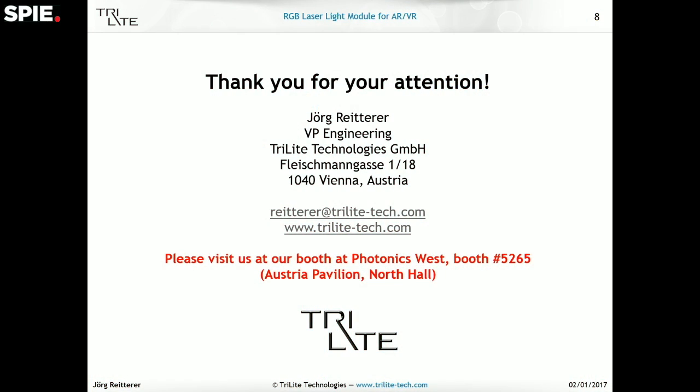Thank you for your attention. I'd also like to point out that we have a booth here at Photonics West, located at the Austria Pavilion in North Hall, so you can see a live demo of our system there if you're interested. Please visit us. Thanks.